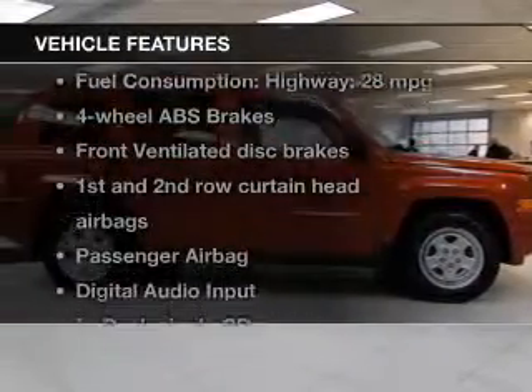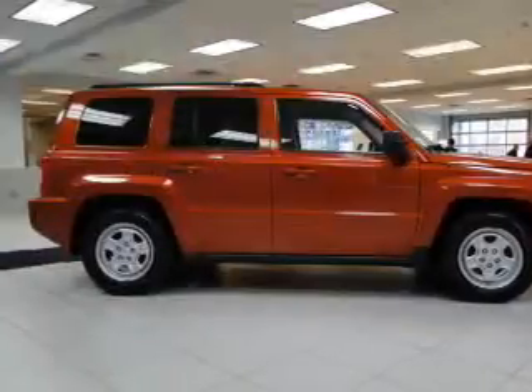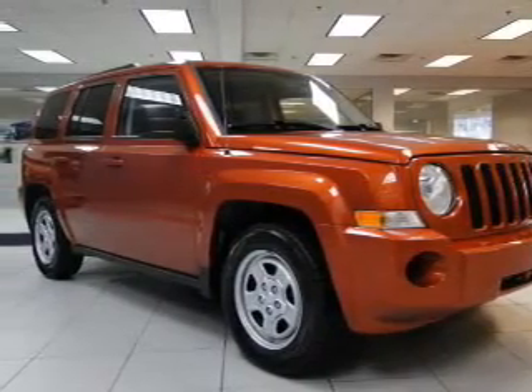And with these notable features, you won't want to miss out on the opportunity to own this amazing ride: an AM/FM stereo with a CD player, power steering, an adjustable tilt steering wheel, and air conditioning.